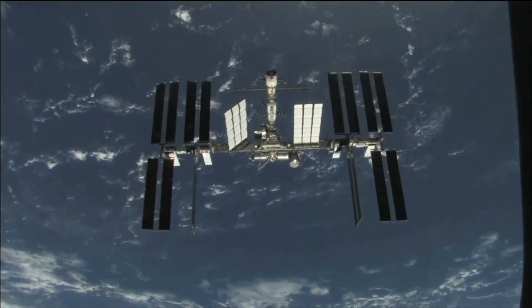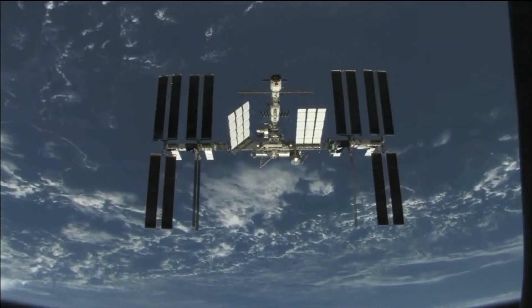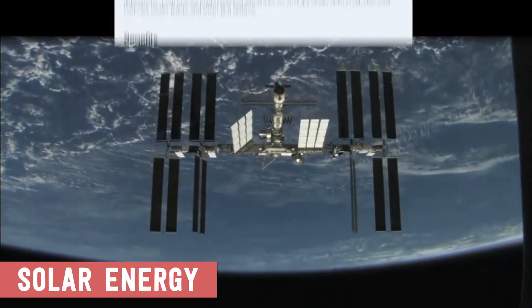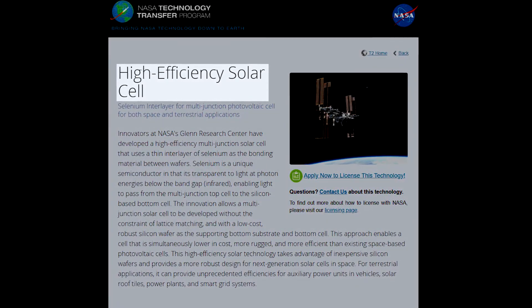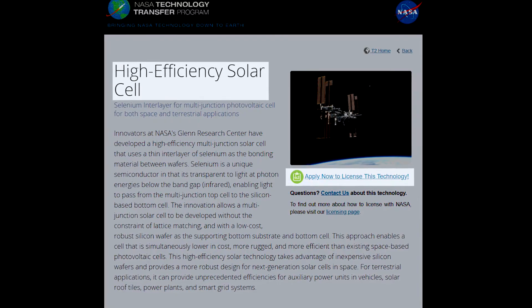If you like renewable energy, you're sure to like what comes next. Because it's a little hard to plug the ISS into an electrical socket when it needs to charge, NASA relies on solar power for the majority of their missions. As part of their need to power their space missions, NASA has invented and consistently improved new photovoltaic cells and shared these advancements with private companies to accelerate the commercial technology.